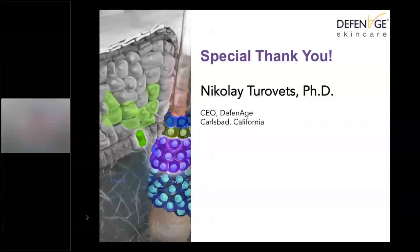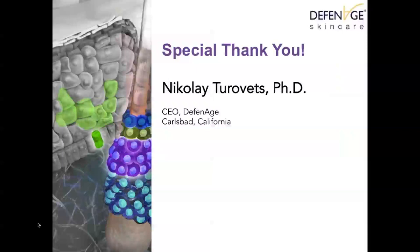I'd like to give a special thank you to Nikolai Turovitz, the CEO of Defenage, for all the wonderful information he has shared with me over the years about the product and for all his wonderful work. Thank you so much for this presentation. We have a number of questions coming in. One is about using the antioxidant serum in addition to the Defenage trio — do you apply the serum before or after the Defenage product?